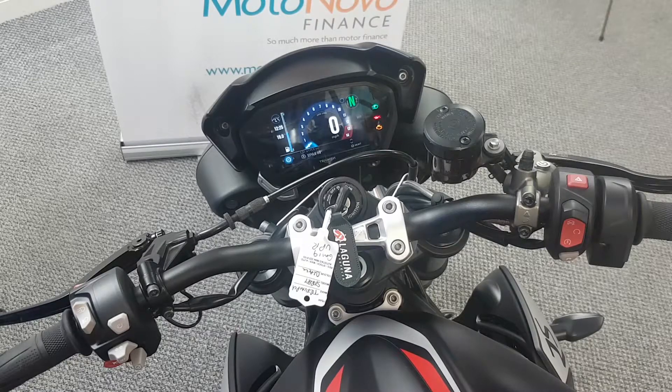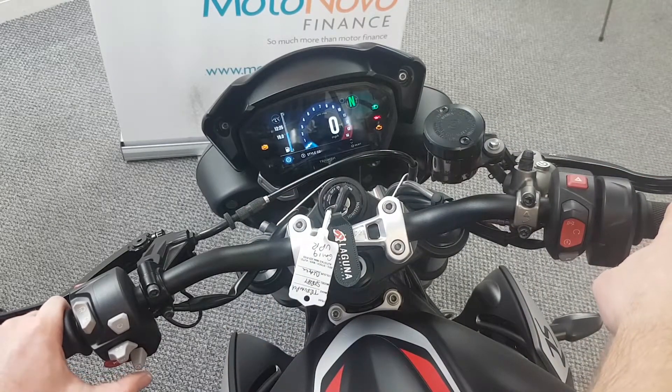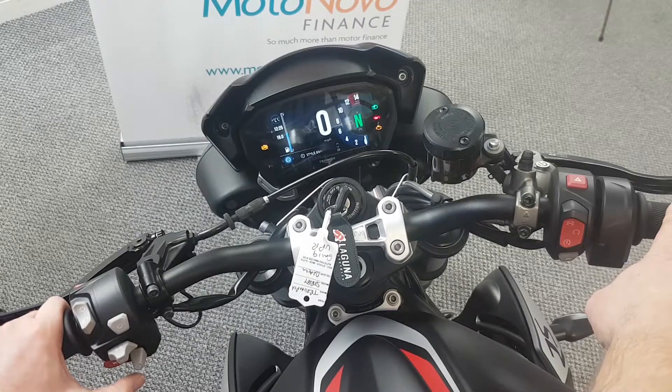TFT dash on this — it's got 943 miles on it. On the front of this you can change the style of the clocks by using the button on your left-hand side. You can scroll up and down and side to side. So that's style three — press the button there and put it to style two, press it again puts it to style one.